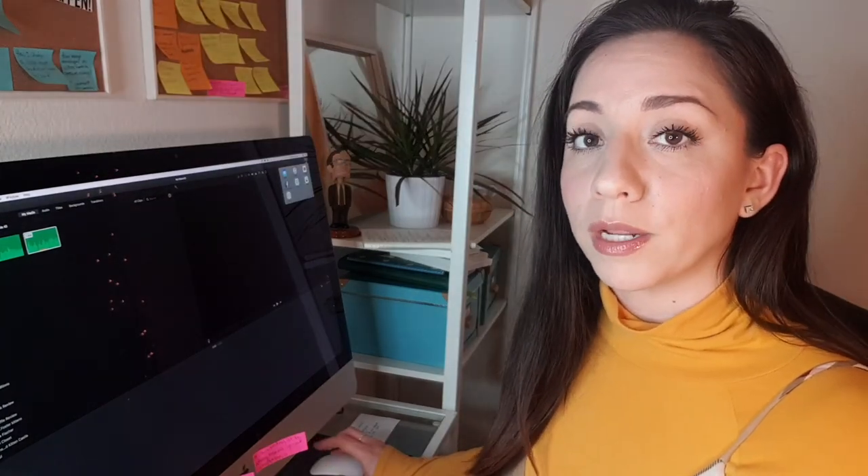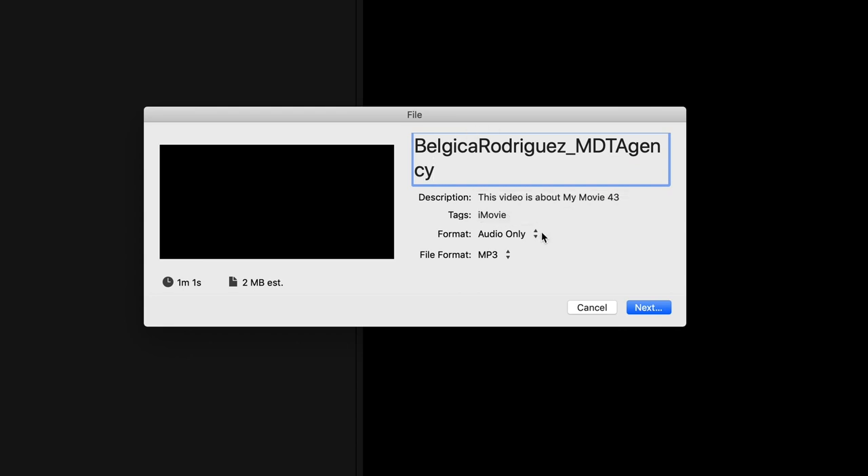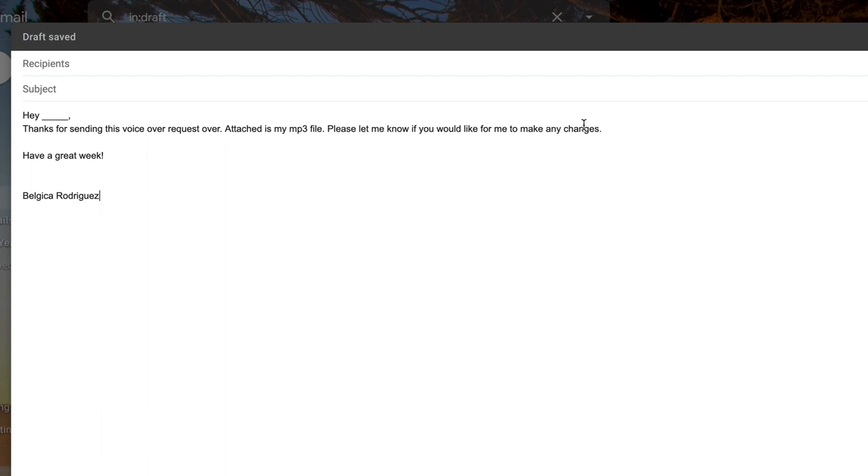Once it's ready, I click the top right to export, export as a file, audio only. The usual labeling format for voiceover auditions is: my name, underscore, the project name, underscore, the agency. For this particular one, they just asked for my first name underscore the agency — likely because the client wanted it that way. The format I choose is MP3, audio only. Then I click Next and in a few seconds it's ready on my desktop since it's a very small file. I reply to the original email where the audition was requested, so everything stays organized.